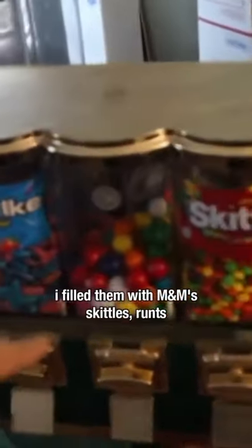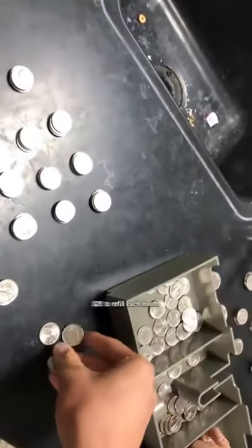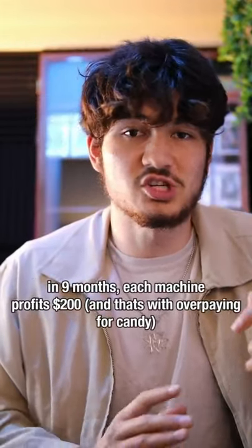I filled them up with M&Ms, Skittles, and Runtz. These machines would bring me $40 to $80 a week, and it would cost me about $28 to refill the candy each month. So in the nine months of school, you're profiting around $200 on each machine.